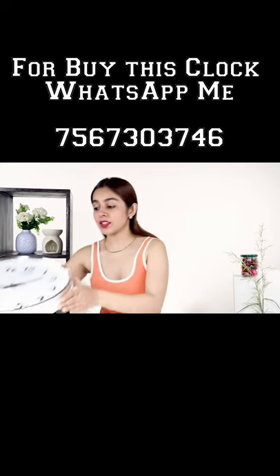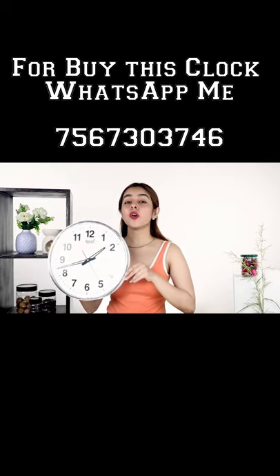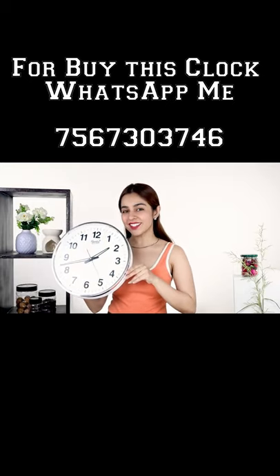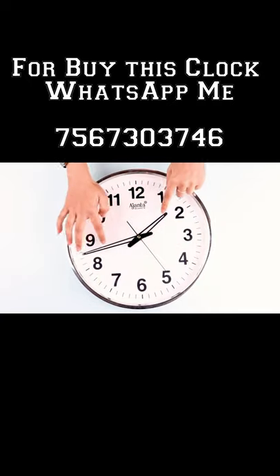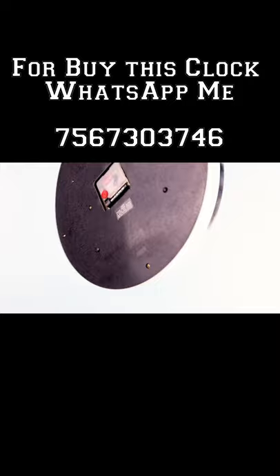Today I'm going to show you a wall clock that is not just beautiful but also super convenient. This stylish and glossy wall clock would look great in your living room or bedroom. Just hang it on a hook and there you go.